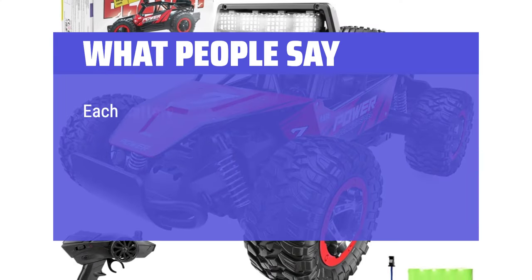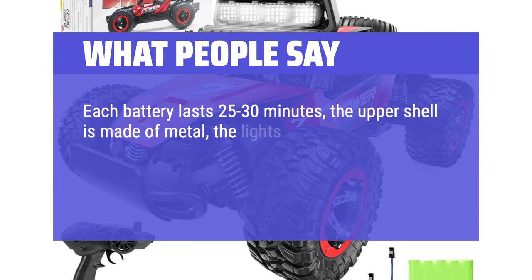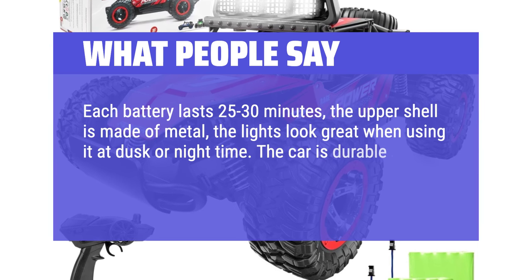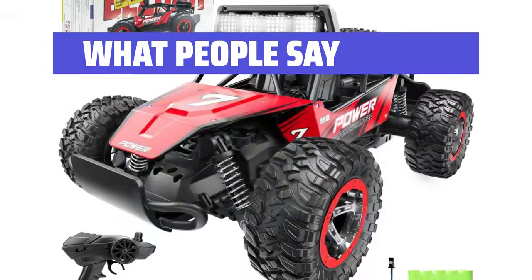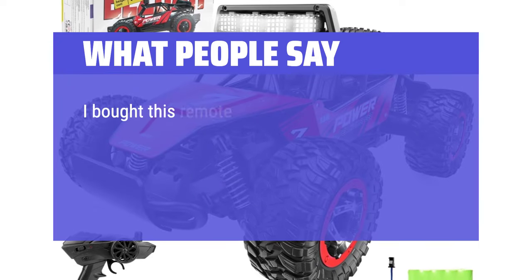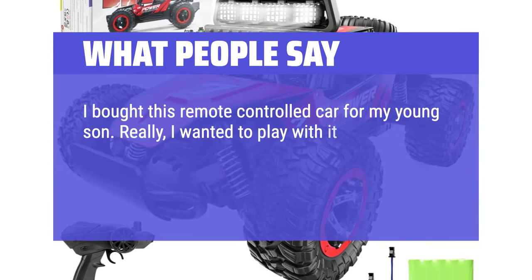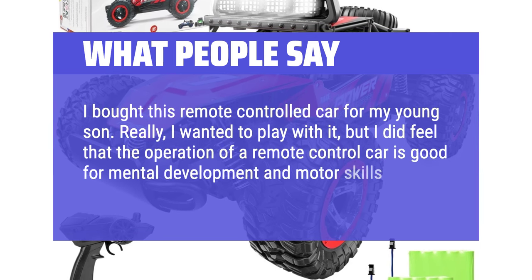What people say: Each battery lasts 25–30 minutes, the upper shell is made of metal, and the lights look great when using it at dusk or nighttime. The car is durable — they have tumbled it and it continues to work just fine. I highly recommend purchasing this RC, you will regret it. I bought this remote-controlled car for my young son — really, I wanted to play with it — but I did feel that the operation of a remote-controlled car is good for mental development and motor skills.